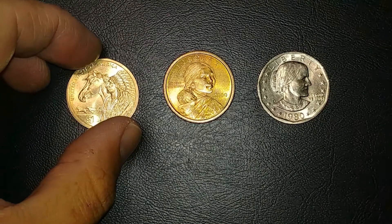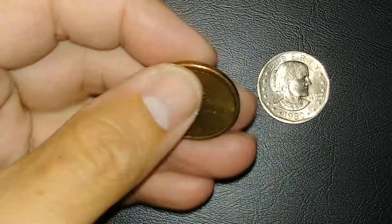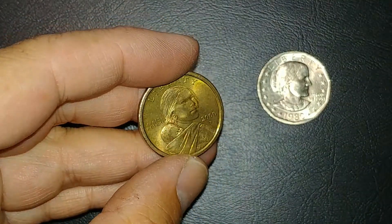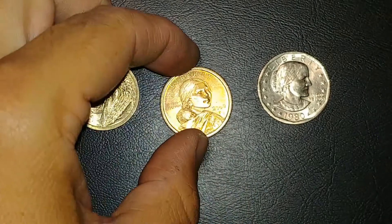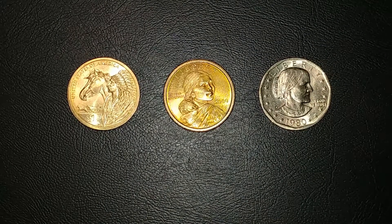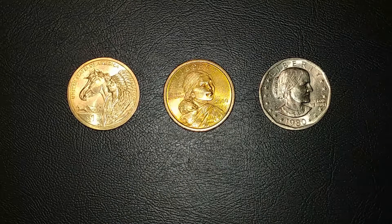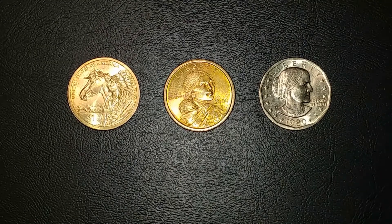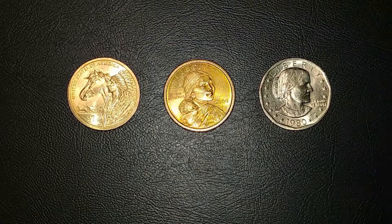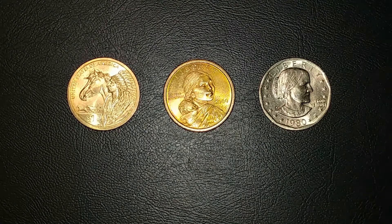The only finds we got out of the dollars were the 2012 NIFC I already showed, a very interestingly toned 2000-P with kind of a rainbow tone to it — kind of cool but not cool enough to keep — and then a 1980 out of Philly which is pretty low minted. I don't have many of those so I'm gonna hold on to it. We also got the 1999, but it's not as low minted as I was thinking — the D's and S's are, but the P's are not. I got two of them but didn't want to keep either.